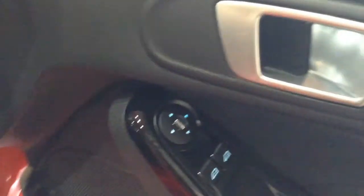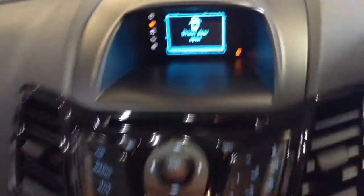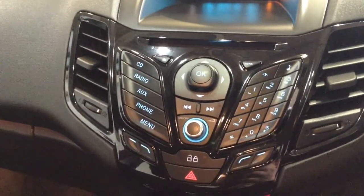Into the front of the vehicle then, and on the driver side door you've got your electric mirror adjustments. Moving on to the centre console, you have a display showing you various bits of information such as date, time, and temperature. Moving down, you've got your CD and radio display. This vehicle is also equipped with Bluetooth technology to allow you to make your phone calls safely whilst you're on the move.